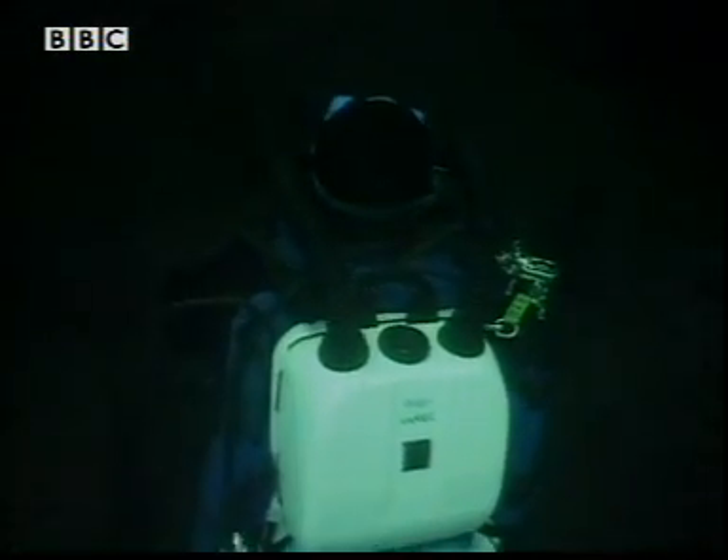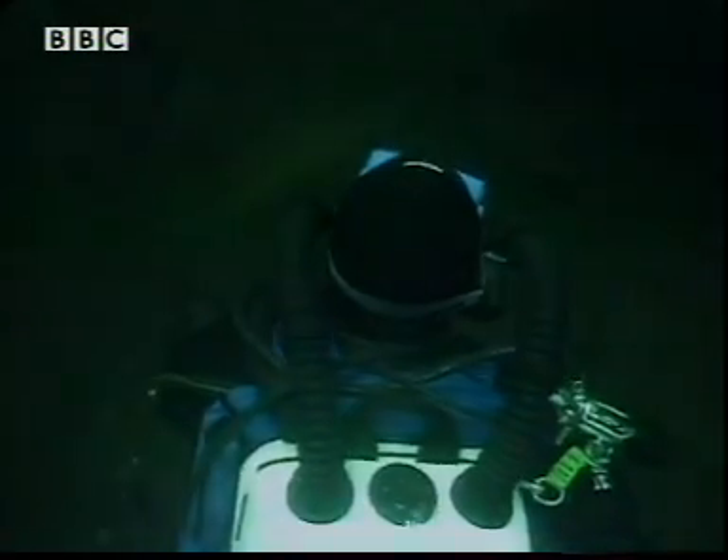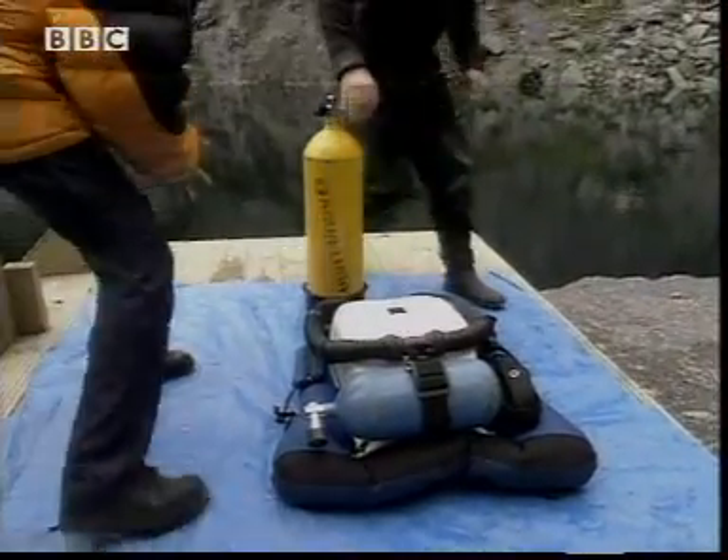It allows me to stay underwater for at least three times longer than an ordinary scuba unit. In order to do that, I'm recirculating the gases that I'm breathing. It's a great piece of kit, produces very few bubbles. Wildlife photographers like it. NASA even train their astronauts on it.